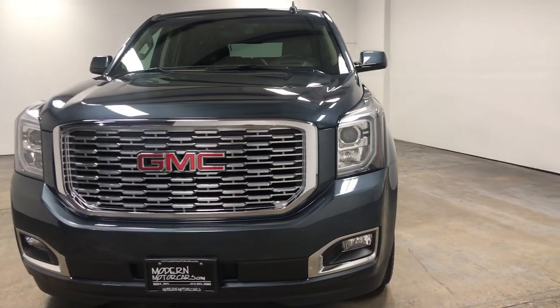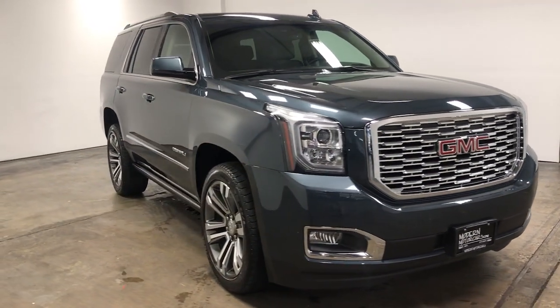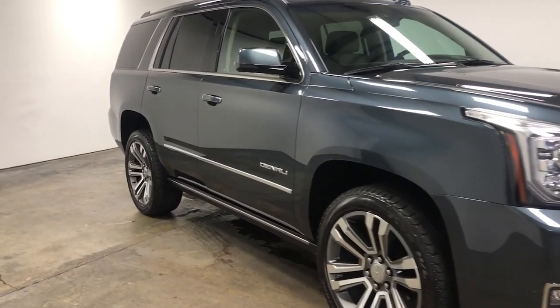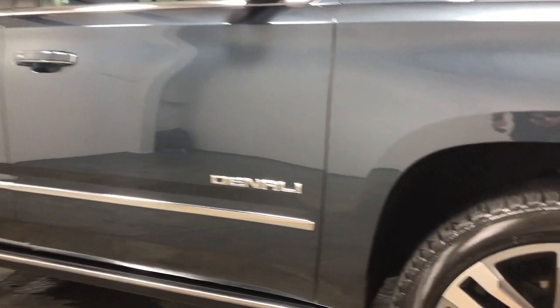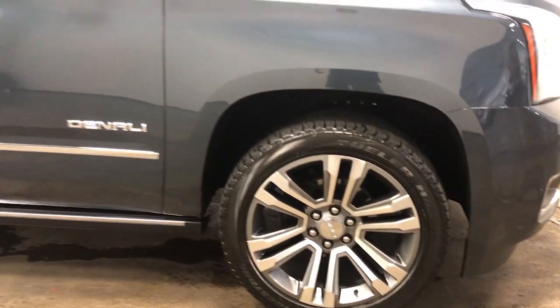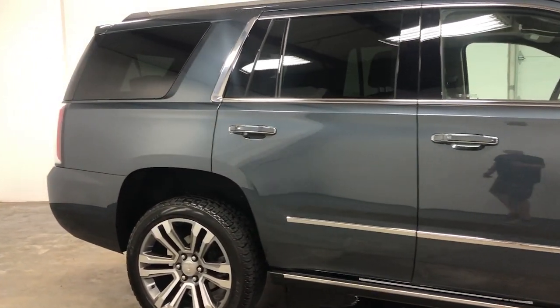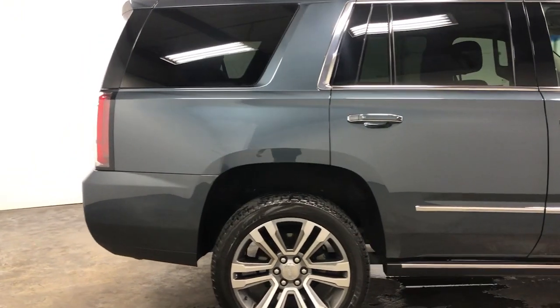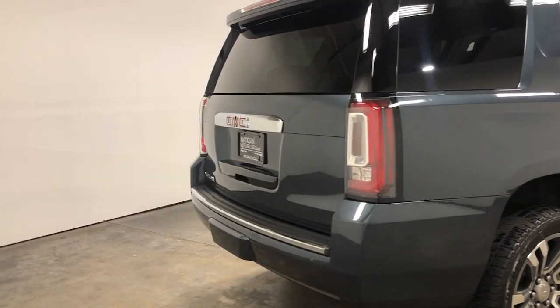Modern Motor Cars has all that today's car buyer needs — 30 years of experience, 35 highly trained staff members, state-of-the-art facilities, and a focus on you. From an extensive inventory to a full-service automotive repair center, auto body center, and detailing services, we offer all you need. So how can we help you today?